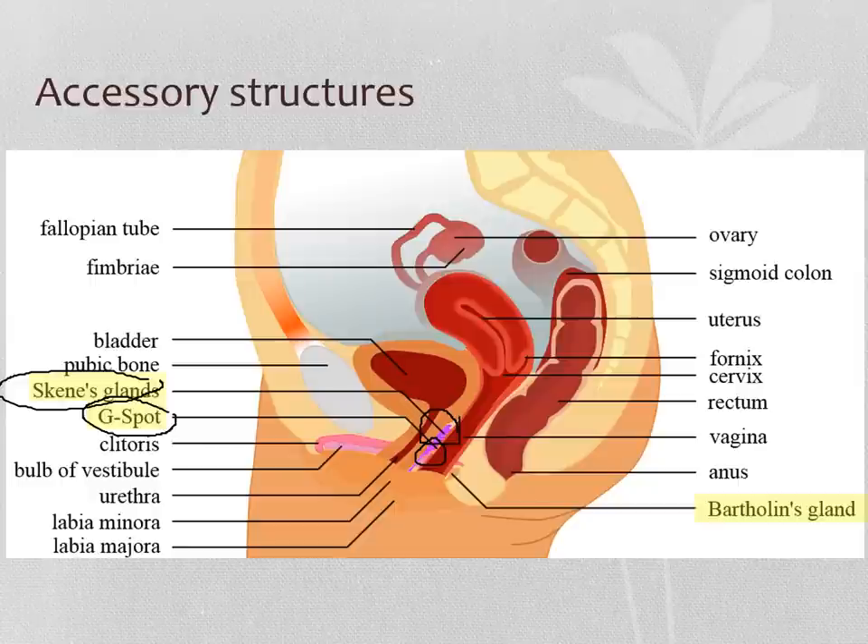Skene's glands and the G-spot are homologous to the prostate in male-bodied people. When we talk about homology, this structure evolves from the same tissue that forms the prostate in men. Another structure we're going to talk about are Bartholin's glands, which are located kind of to the side and behind the vaginal opening.